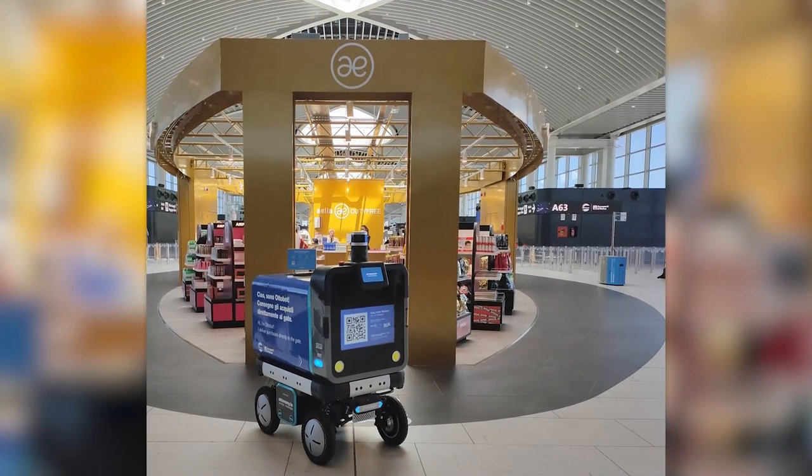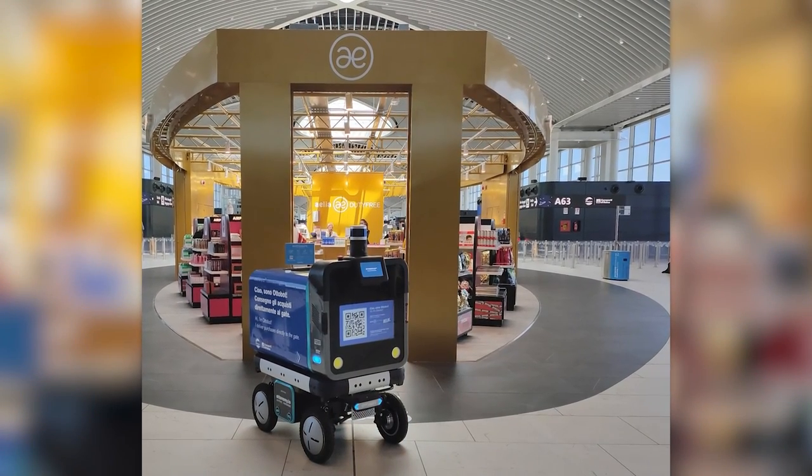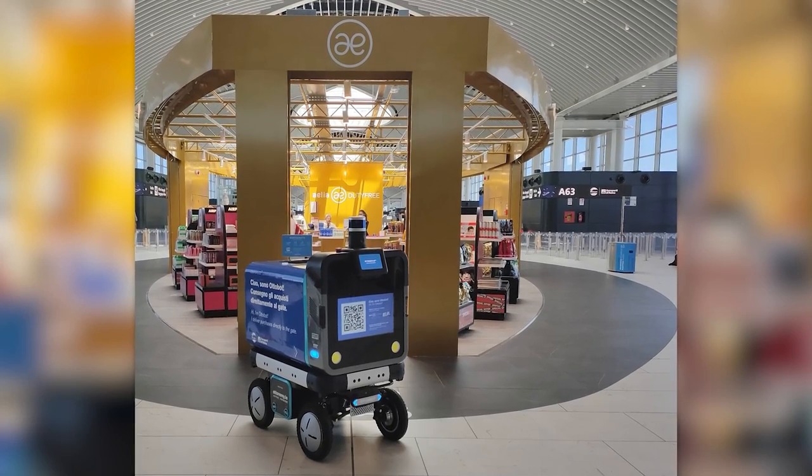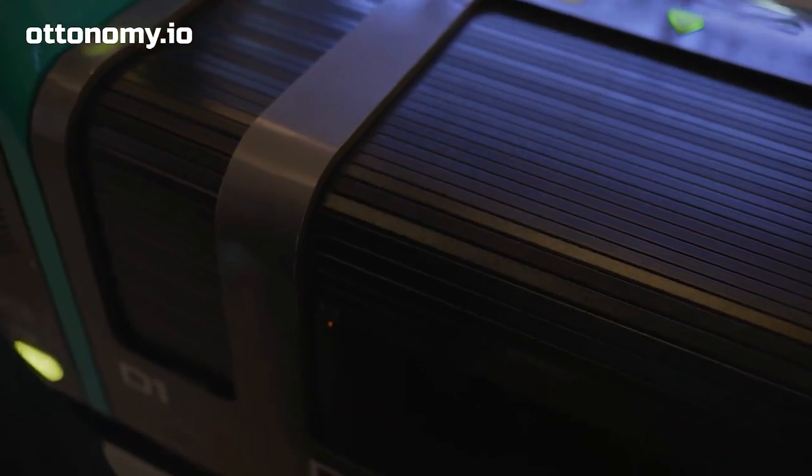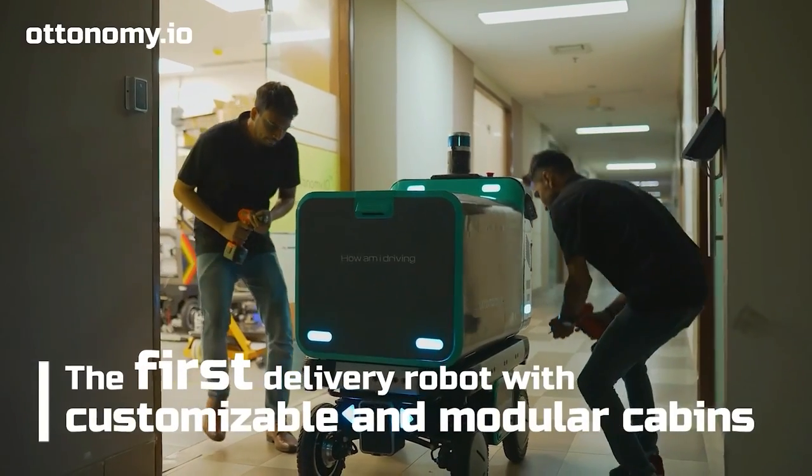Many people are interested. In September this year, these robots appeared at Leonardo da Vinci Fiumicino International Airport, the largest airport in Italy. So the team clearly has big plans.